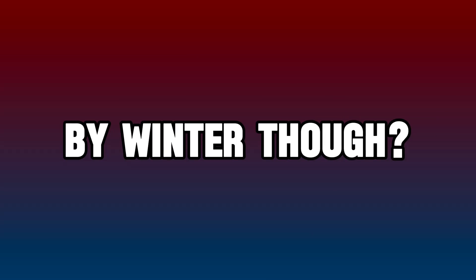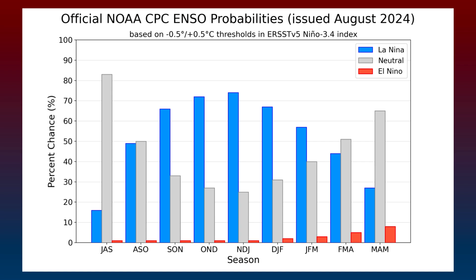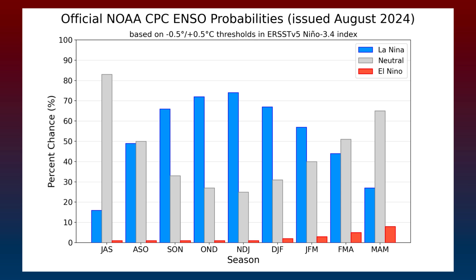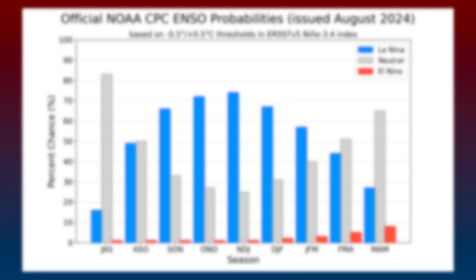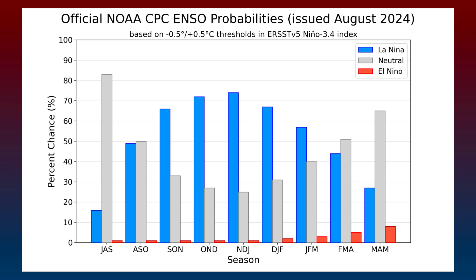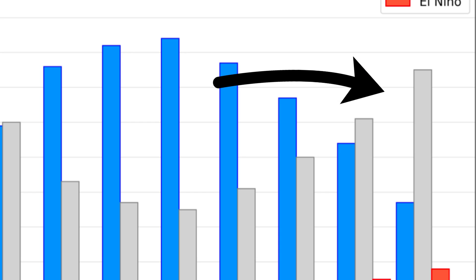How strong will this La Niña be by winter? A graphic issued in August shows chances of La Niña, climate neutral, or El Niño conditions through next spring. The months of August, September, and October actually have an equally likely chance of neutral conditions as the new La Niña setting in. However, gradual changes indicate that by any month from around October to January, about a 70% chance for a full-on La Niña exists. This La Niña phase will probably be on the weaker side, given that neutral conditions are more likely again by spring of 2025.